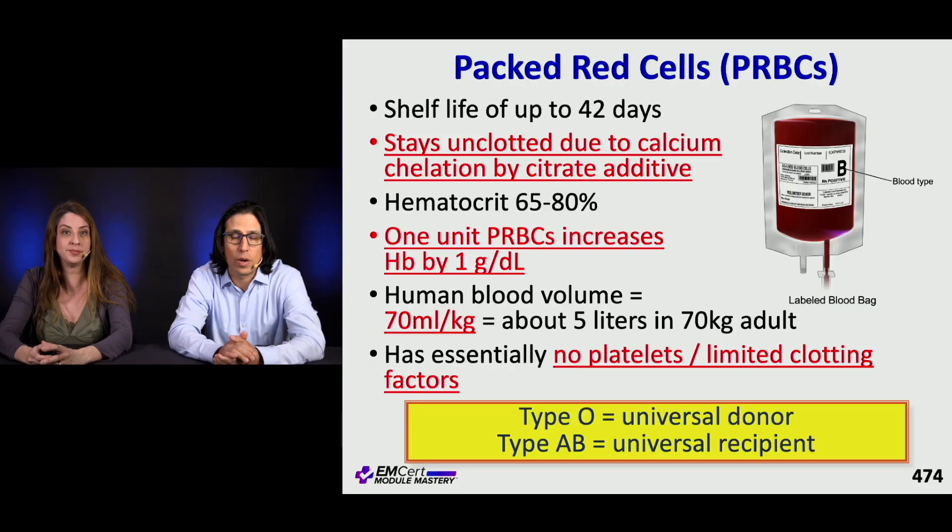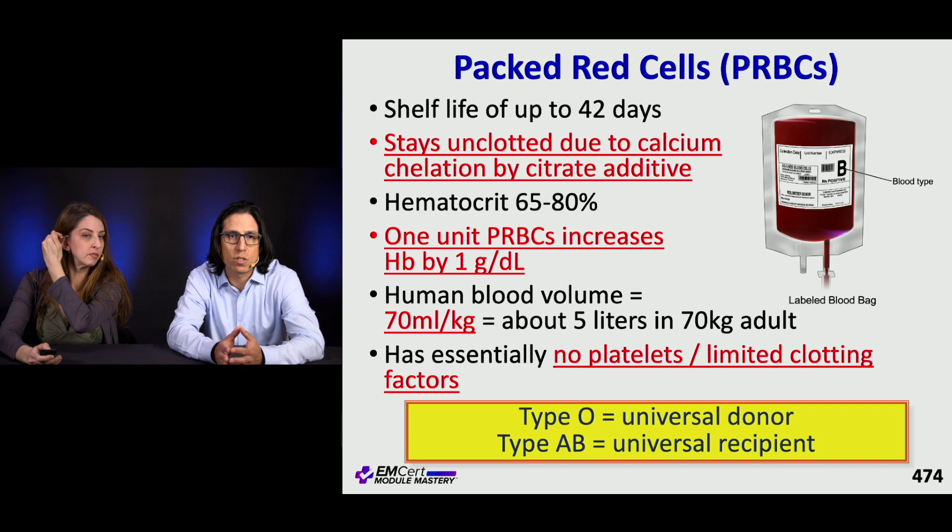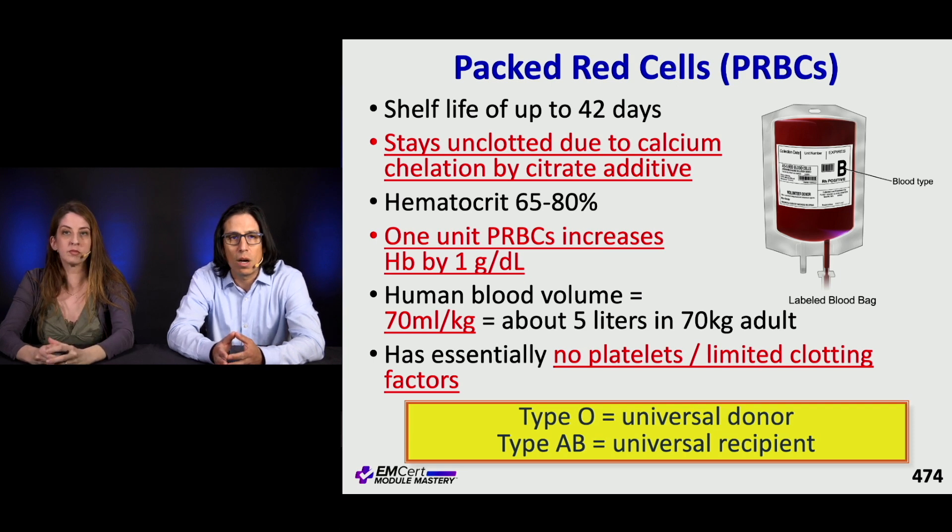Let's talk about packed red blood cell, or PRBC, transfusions. Packed red blood cells have a shelf life of up to 42 days. The way they stay unclotted is because citrate is added to chelate calcium and prevent activation of the coagulation cascade. That's going to come in later when we talk about massive transfusion and citrate toxicity. The hematocrit of a unit is about 65% to 80%, and one unit of PRBCs transfused increases adult hemoglobin by about a gram per deciliter.